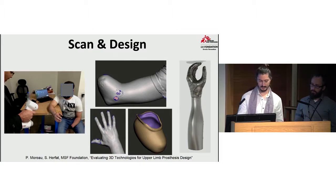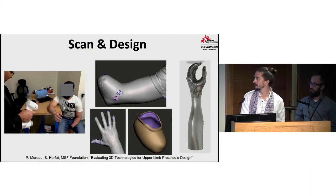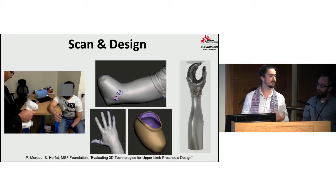The second part is the initial design of the prosthesis. We scan our patient using a 3D surface scanner, as you can see on the left part of the slide. We scan the stump of the patient, but also the sound side if they are unilateral patients. This helps us design the socket, which is the interface between the stump of the patient and the prosthetic.